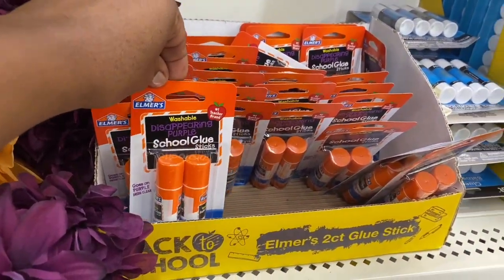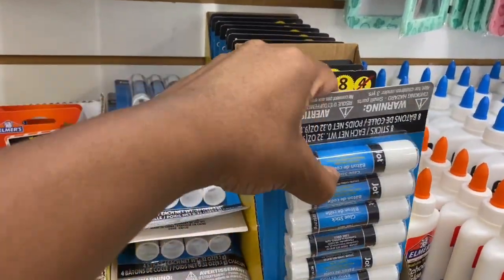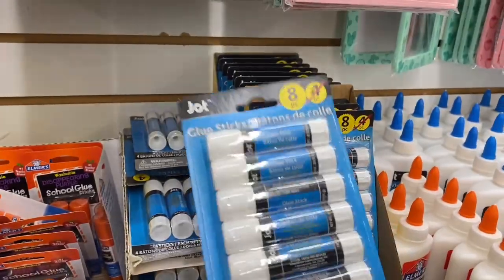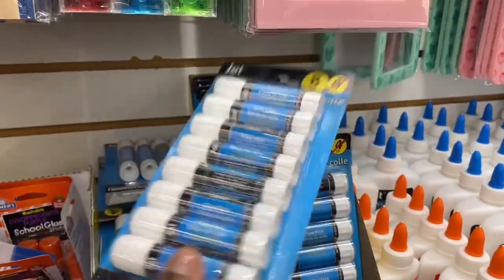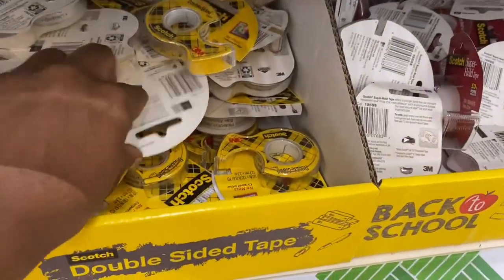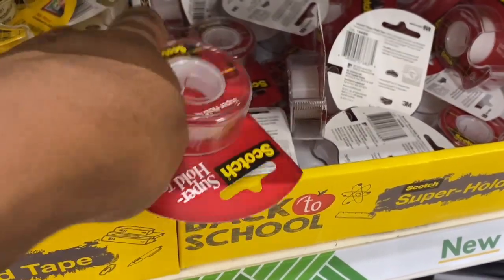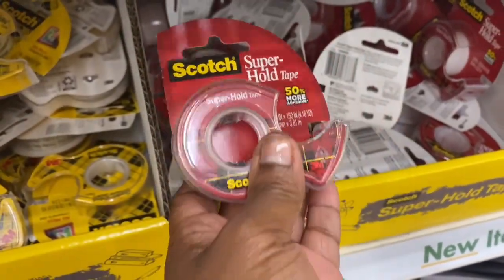They also had Elmer's glue and the Jot glue — I think you get an eight-count of those, so it depends on which one you prefer. They also had scotch tape — they had the regular and then this one I have never seen before: it is the super hold tape.